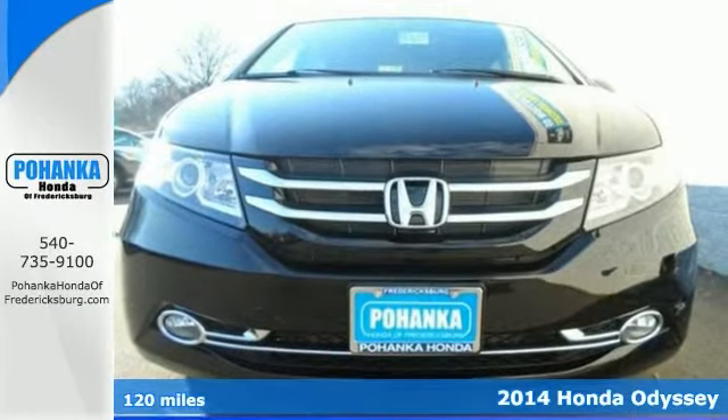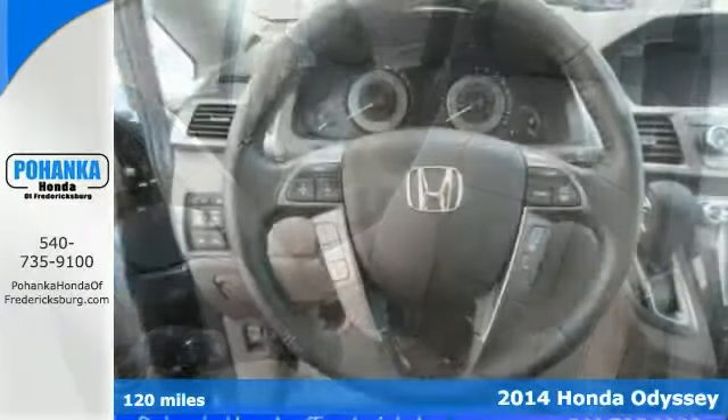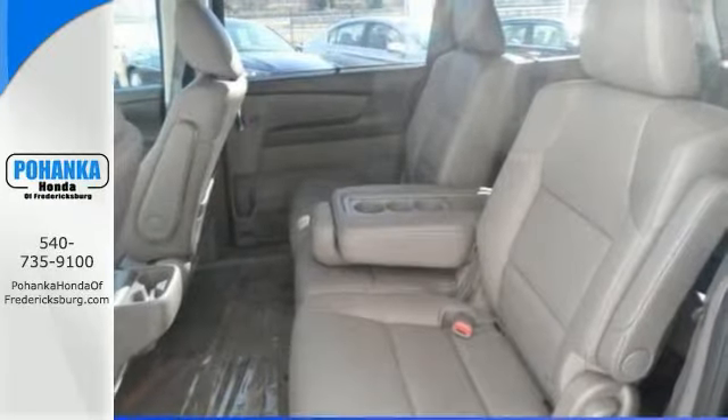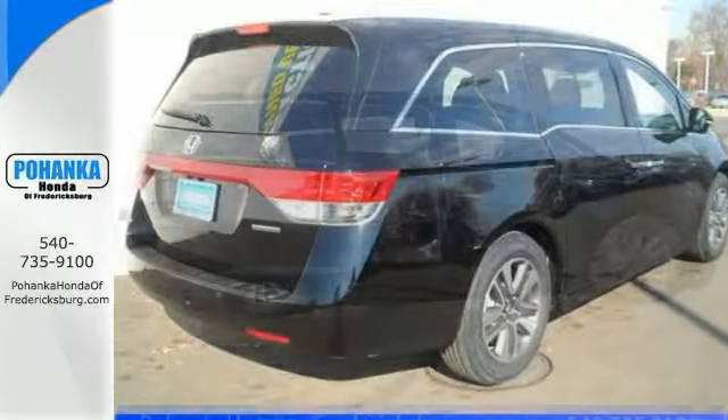This superb 2014 Honda Odyssey is the van that you've been looking for. Have one less thing on your mind with this trouble-free minivan. It offers a navigation system, an entertainment system and power moonroof. And with keyless entry and heated leather seats, it won't be here long.